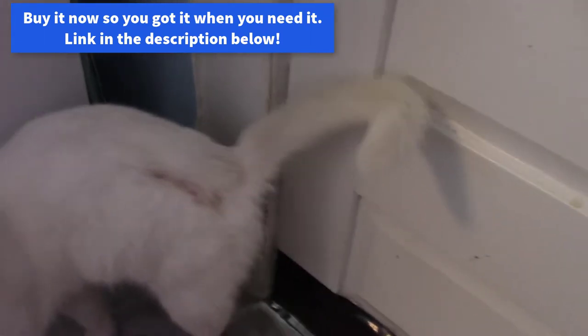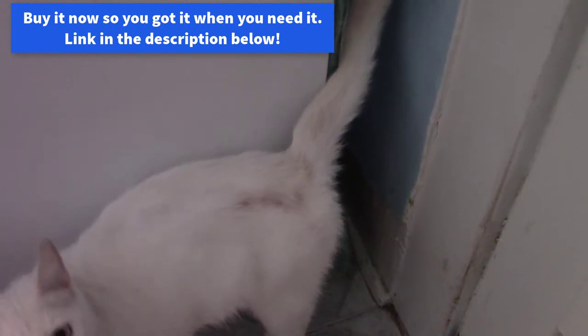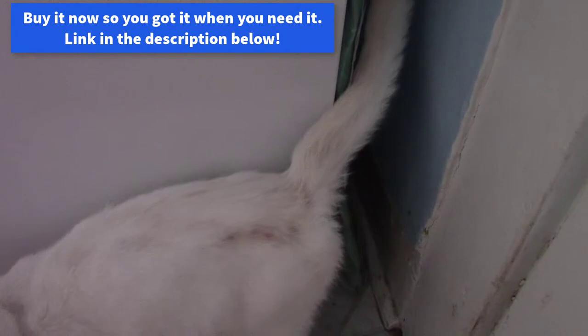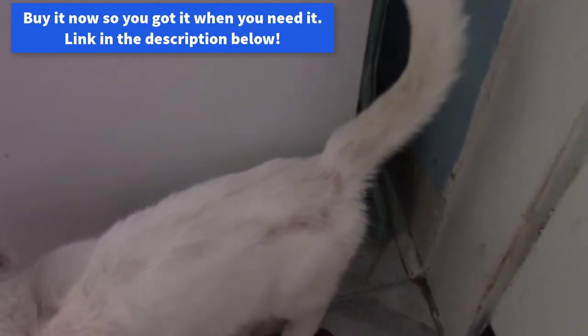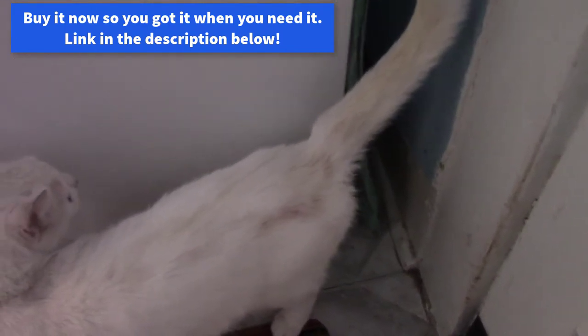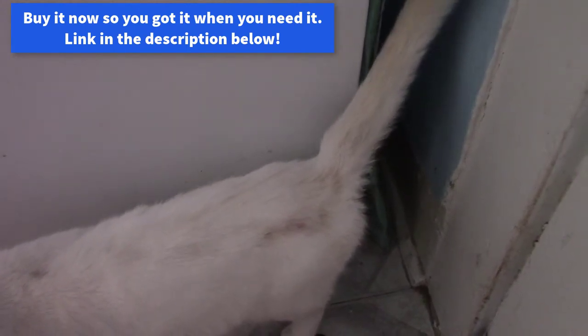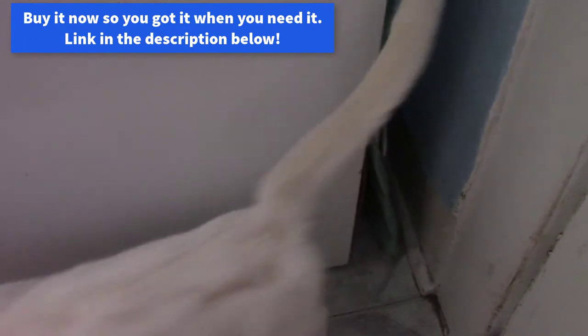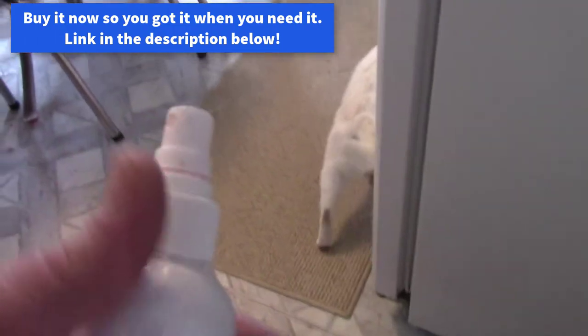You can kind of see the spot there — it's healing up. First time I put Neosporin on it. You can use Neosporin; I usually just get the Walmart version, Equate. And that's safe for cats. But this stuff really helps with the itching.